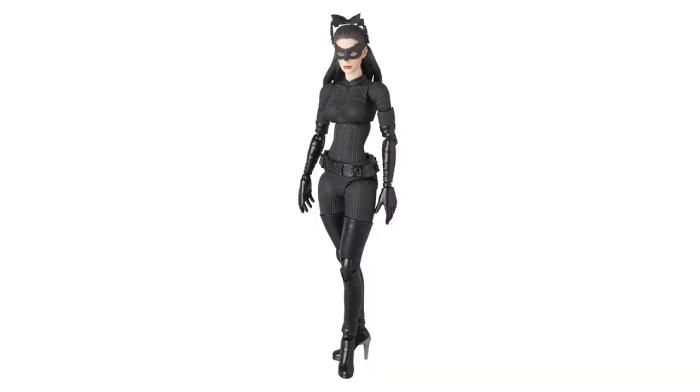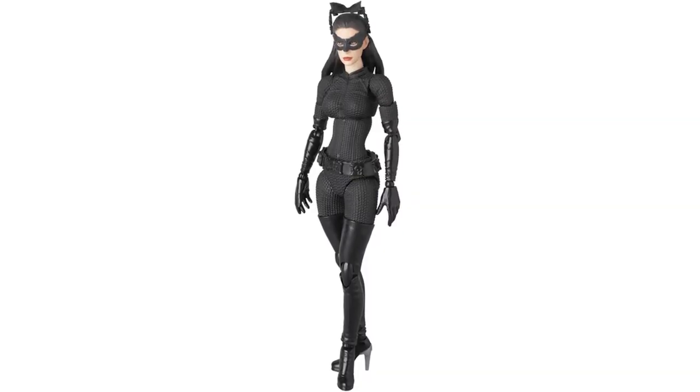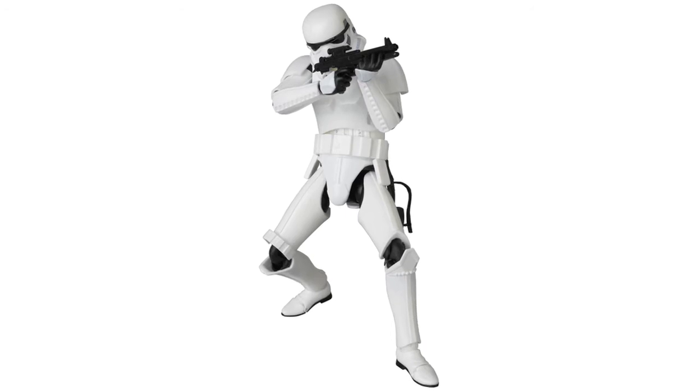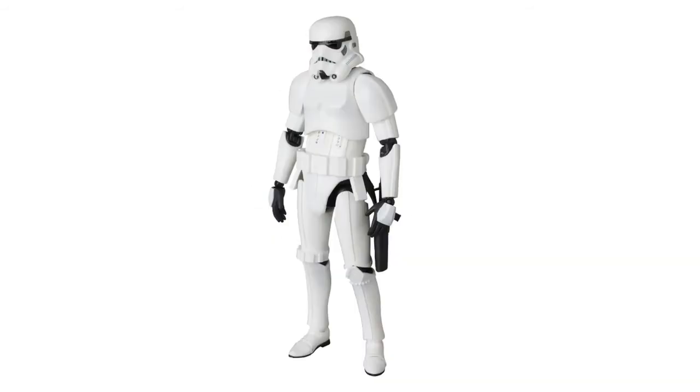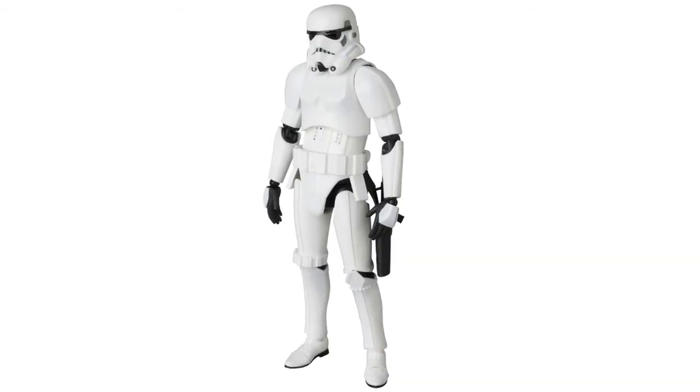Medicom have released official photos of their upcoming MAFEX Dark Knight Rises Catwoman and Star Wars Stormtrooper figures. Both stand around 16 centimeters tall, come with an adjustable figure stand, and are scheduled for release in May 2015.